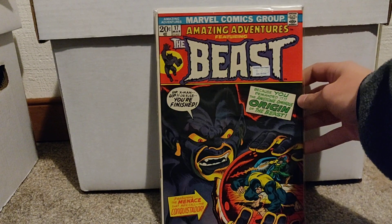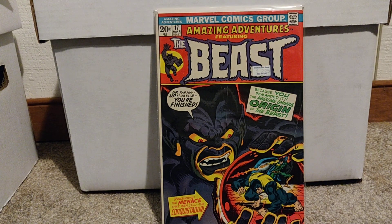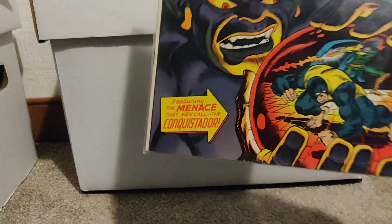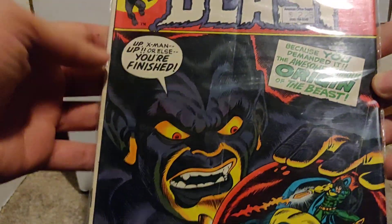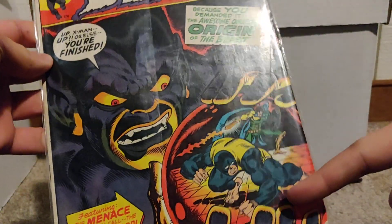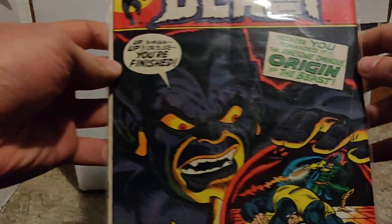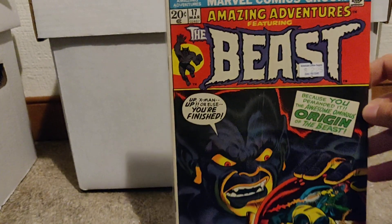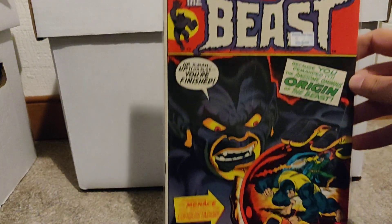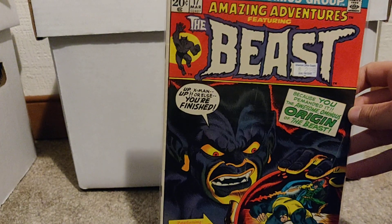This one's cool. It's Amazing Adventures number 17, featuring Beast. This book does have like two creases on the cover — there's a big one here and one on the side. This is pretty cool; this is the first book from this run that I have.